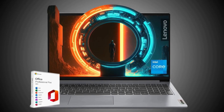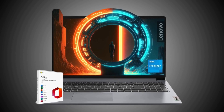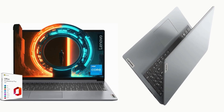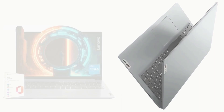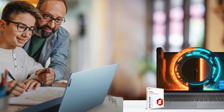Let's jump right into the key features of the Lenovo IdeaPad. Powered by an Intel Celeron N4020 dual-core processor and boasting 16GB of DDR4 RAM, this laptop offers lightning-fast performance and seamless multitasking. And the best part? You'll have access to essential productivity tools like Microsoft Office, thanks to the included lifetime license.